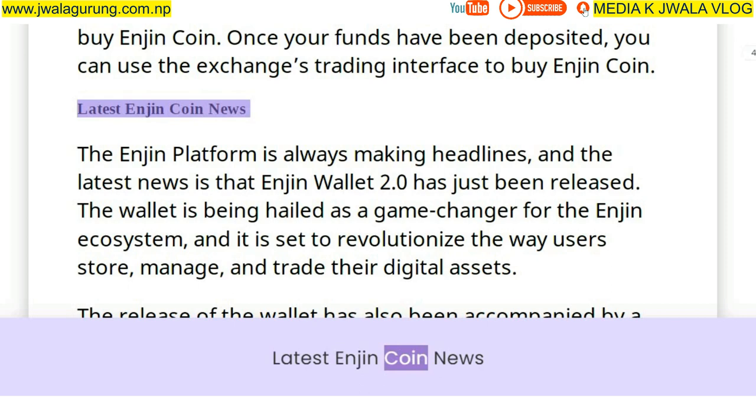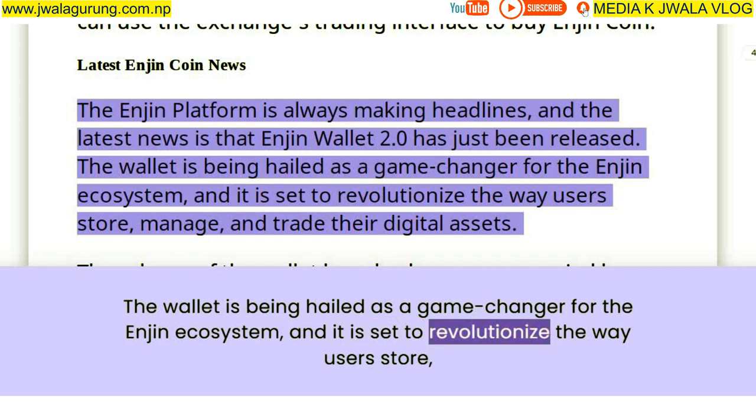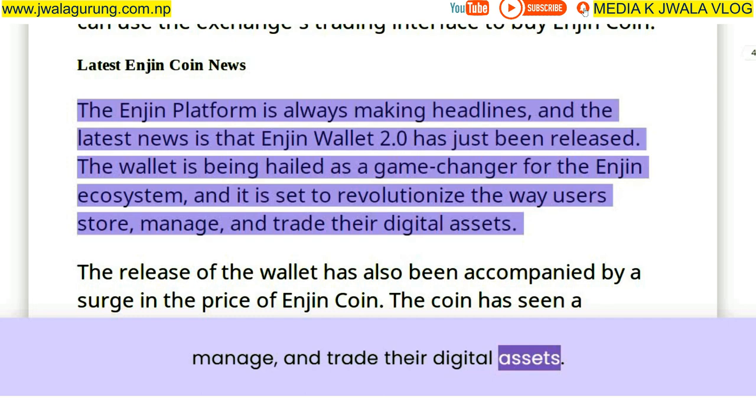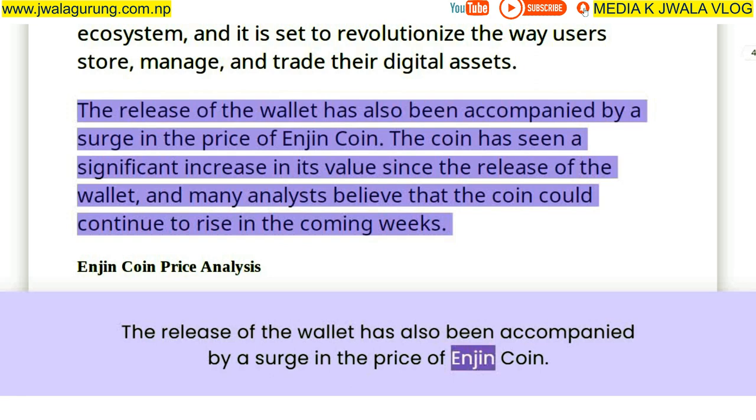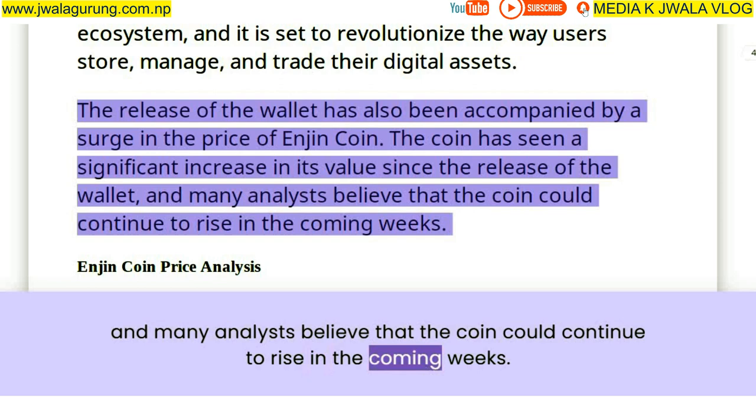The Enjin platform is always making headlines, and the latest news is that Enjin Wallet 2.0 has just been released. The wallet is being hailed as a game changer for the Enjin ecosystem and is set to revolutionize the way users store, manage, and trade their digital assets. The release of the wallet has also been accompanied by a surge in the price of Enjin Coin, with the coin seeing a significant increase in value since the wallet's release.